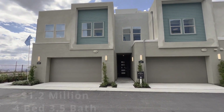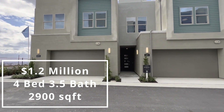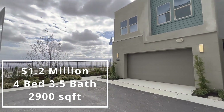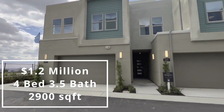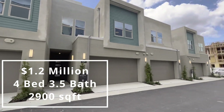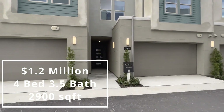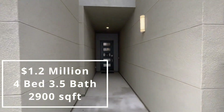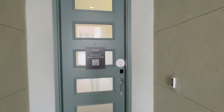Here we have Residence One. It's going to be 2,900 square feet, four beds, three and a half bath. You are the closest to the view out of all the residences. Walking right in, you have a staircase door here.